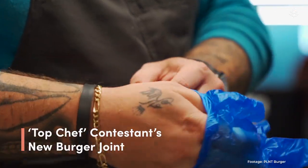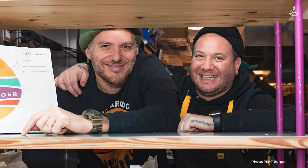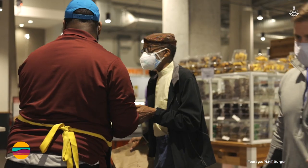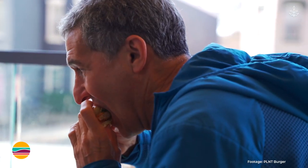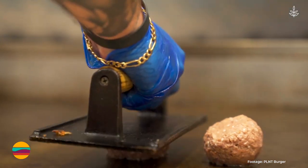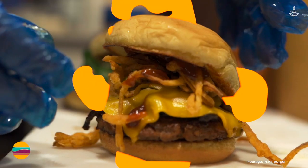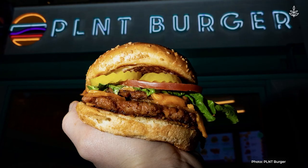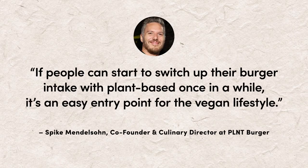In more food news, former Top Chef contestant Spike Mendelsohn just opened a vegan restaurant called Plant Burger in New York City's famous Union Square. Plant Burger has locations in Whole Foods Market stores up and down the East Coast, but this is the restaurant's very first standalone location. Its staple menu item, the Plant Burger, features a Beyond Meat patty with tomato, lettuce, pickles, caramelized onion, and plant sauce on a potato bun. Mendelsohn says his restaurant isn't just for vegans — it's for everyone. If people can start to switch up their burger intake with plant-based once in a while, it's an easy entry point for the vegan lifestyle.